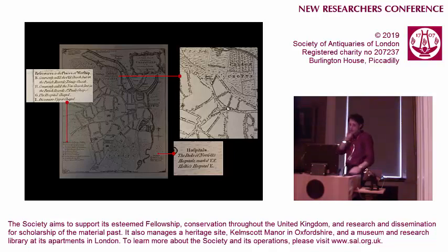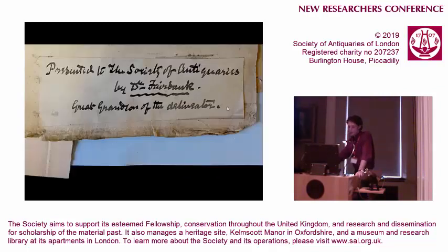The Fairbanks were Quakers, so they made quite significant references to all the places of worship within the town, both conformist and non-conformist, which is another unusual feature. On the bottom right, we've got the hospitals surviving through, which is a nice feature. One of the good things about the Brown Portfolios is that they're all loose-leaf, so endorsements survive and are easily visible. This particular endorsement is a reference to the donation of this plan to the Society by the great-grandson of William Fairbank, the original delineator.